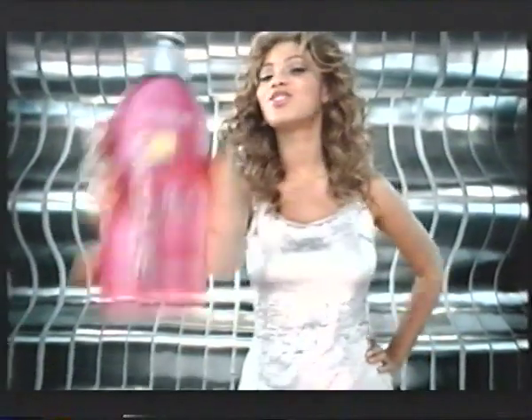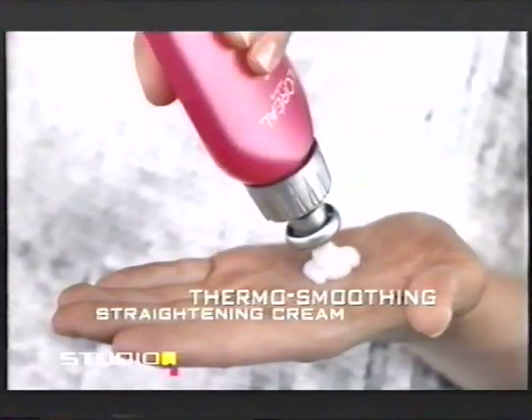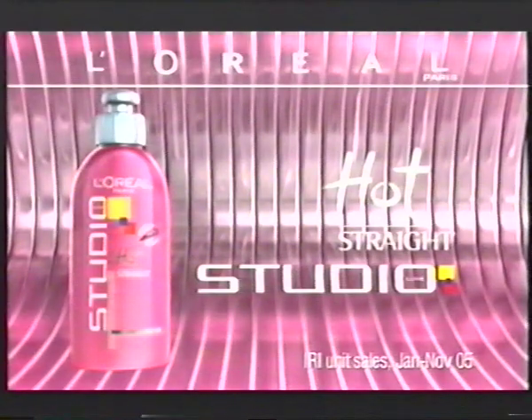Stop! I want it to be straight and smooth. L'Oreal Studio Line Hot Straight — thermo-smoothing straightening cream for use with hair dryers and hair straighteners. Hot Straight from L'Oreal Studio Line. So hot, it's the UK's number one.